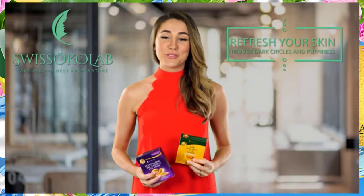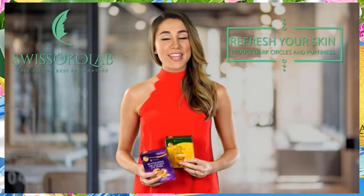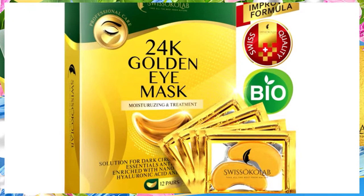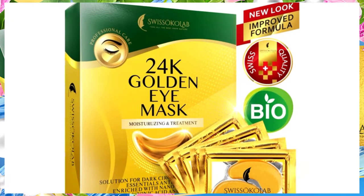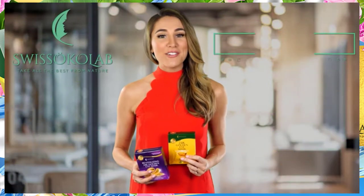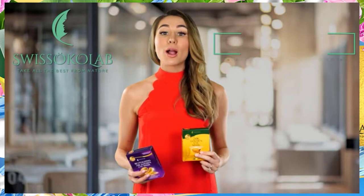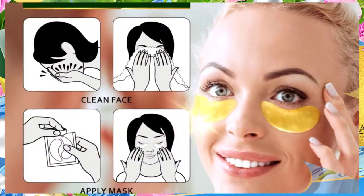If you want to refresh your skin, reduce dark circles and puffiness, then you have to check out this 24 karat gold eye mask moisturizing treatment by Swisco Lab. This product includes nanoactive gold for its anti-inflammatory properties that help to expel harmful toxins from the skin while increasing blood circulation. The gel pads will help the face to look younger and more hydrated.